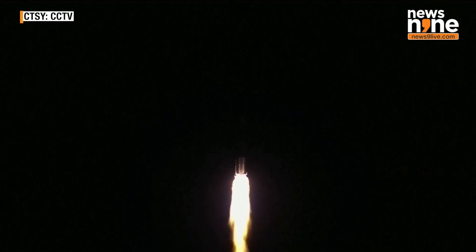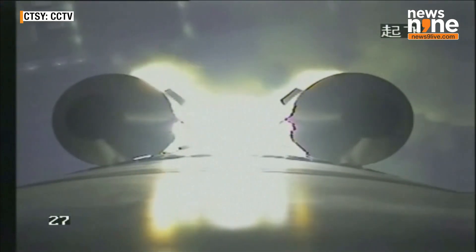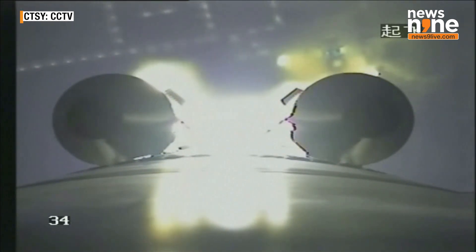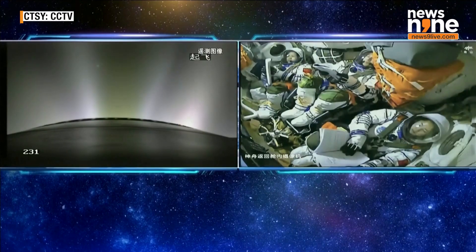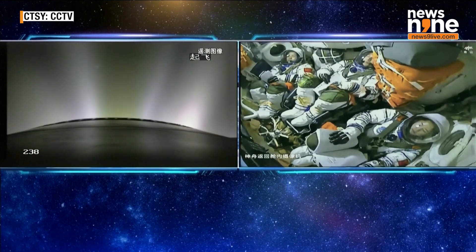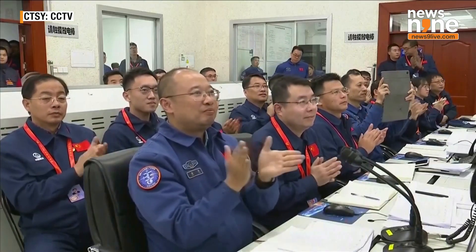After about two minutes we will have the jettisoning of the emergency escape tower. On the core stage we can see two of the four strap-on boosters. The next stage is the separation of the strap-on boosters — all four strap-ons are going to separate. Maybe seven minutes later, the separation point of the launch vehicle's second stage and the Shenzhou spacecraft will be to the east of the eastern coast of the China Sea, maybe in rendezvous and docking mode, just like the previous mission.